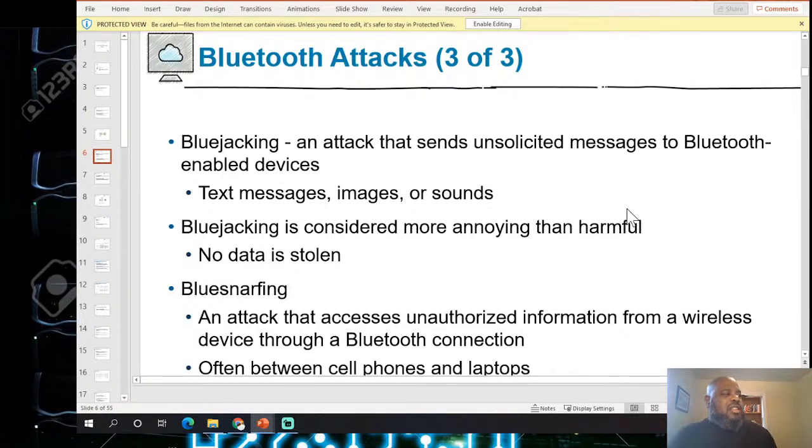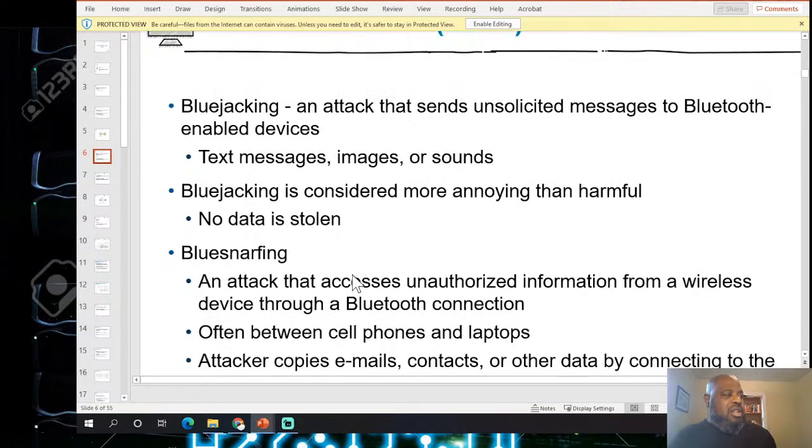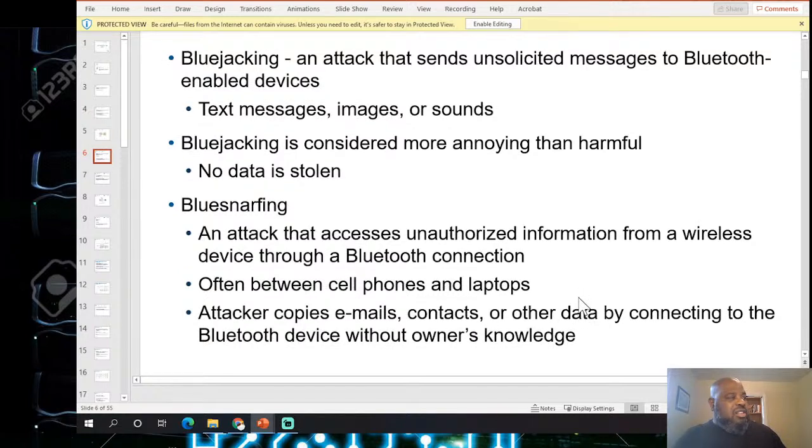Bluetooth attacks: Bluejacking is an attack that sends unsolicited messages — text, images, or sound — to a Bluetooth device. Bluejacking is considered more annoying than harmful since no data is stolen. Bluesnarfing is an attack that accesses unauthorized information from a wireless device through a Bluetooth connection. An attacker copies emails, contacts, or other data by connecting to Bluetooth devices without the owner's knowledge.